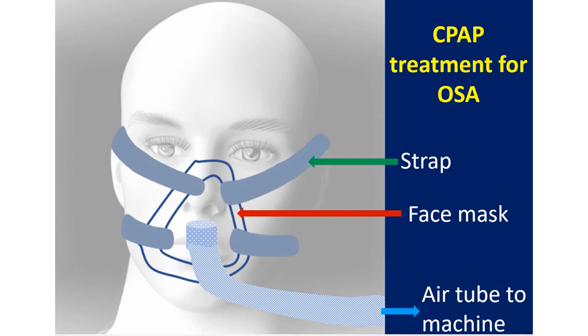Obstructive sleep apnea, or obstruction of air passages during sleep, is another important cause of secondary hypertension. They have snoring, disturbed sleep at night, and consequent daytime sleepiness. Obstructive sleep apnea can be diagnosed by a sleep study. There are several surgical and non-surgical treatment options. Weight reduction is an important treatment modality, as it is often associated with obesity.